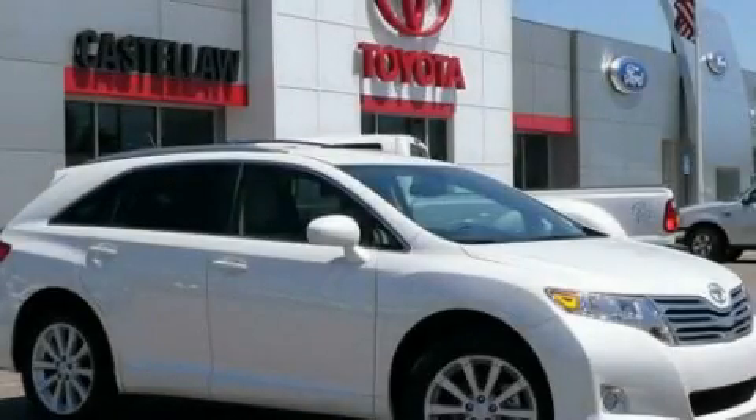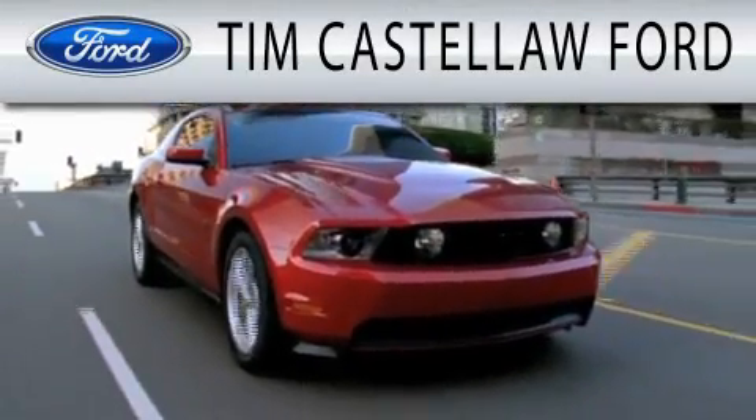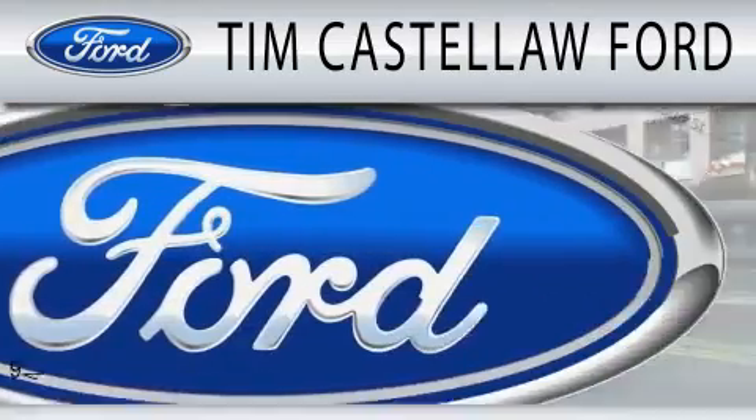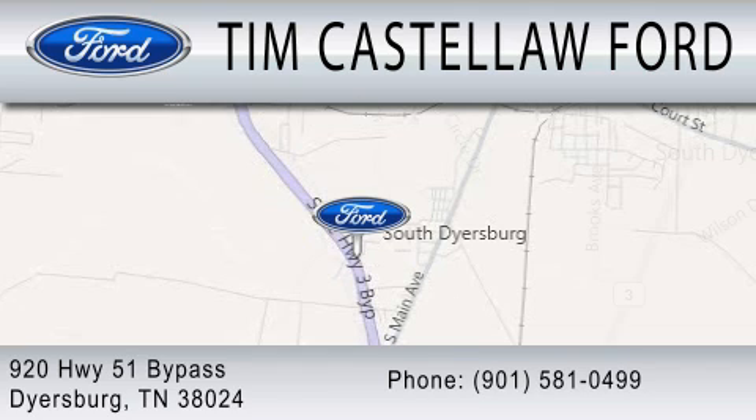Please call us today for more information on this great vehicle. Tim Castle Law Ford is dedicated to doing everything possible to ensure that the experience you have selecting your next vehicle is as pleasant as possible. We are located at 920 Highway 51 Bypass in Dyersburg.